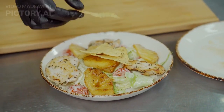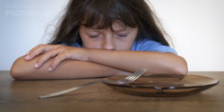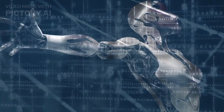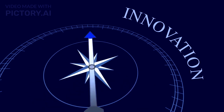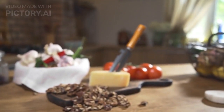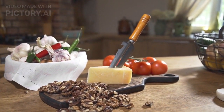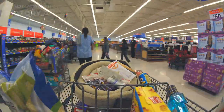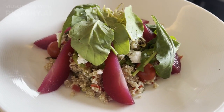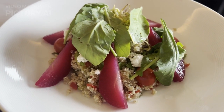Stick around as we dish out all the delicious details. The foodie revolution: before we dive into the AI Buddy, let's talk about why this innovation is a game-changer in the world of food and technology. We live in a world where being a foodie is more than just a hobby — it's a lifestyle. Food enthusiasts are always on the hunt for new flavors, culinary experiences, and recommendations.